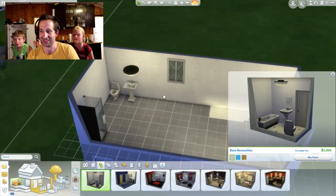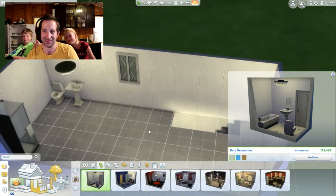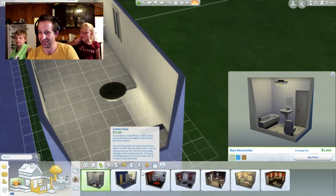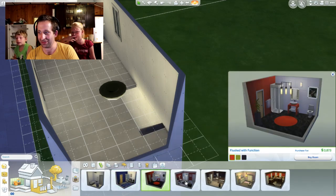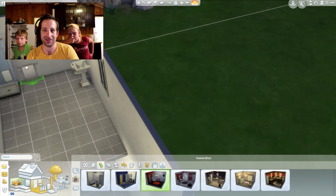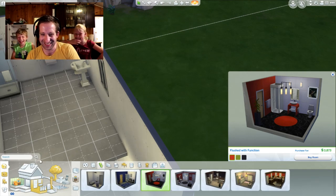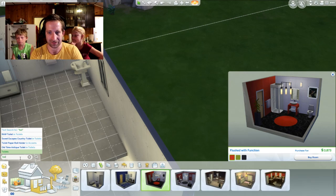Why right by the toilet? I'm trying to save space — we still need a bedroom. Our toilet is right by the sink. I suppose it is. Where's the toilet paper holder? I don't see it in any of these. If there's no toilet paper, that's gonna be a problem. Well, then you go to the shower right away. To wipe your bum in the shower? That'll be gross. Toilet paper holder, and accessories.